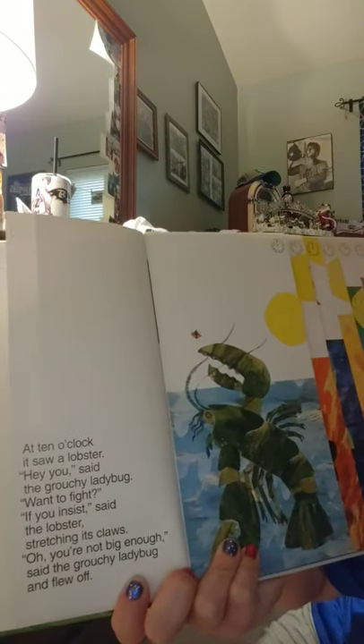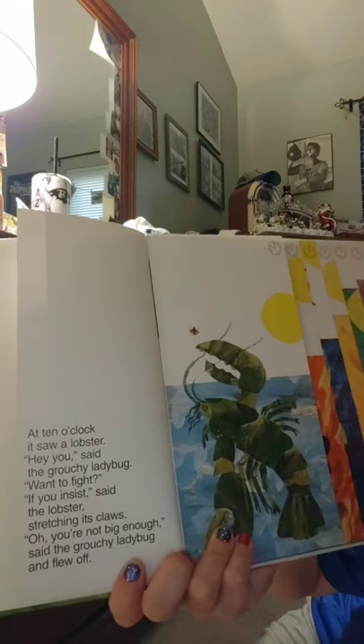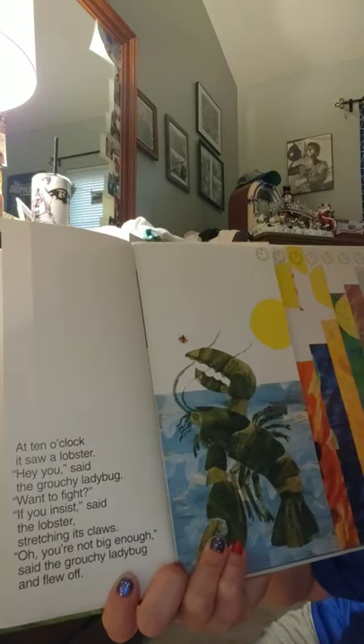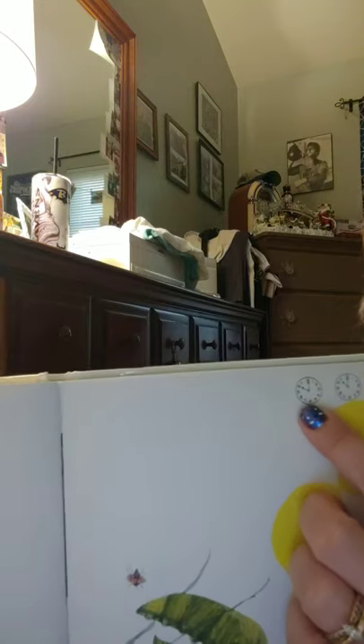At ten o'clock it saw a lobster. 'Hey you,' said the grouchy ladybug, 'want to fight?' 'If you insist,' said the lobster, stretching its claws. 'Oh, you're not big enough,' said the grouchy ladybug, and flew off. There's our ten o'clock — hour hand on ten, minute hand on twelve.